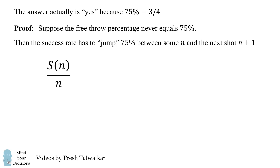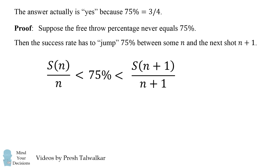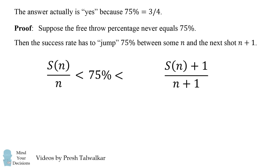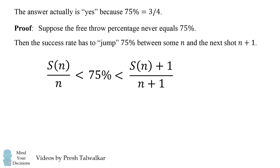First, the free throw percentage is below 75%. Then on the very next shot, it has to be above 75%. Since the free throw percentage increases, shot n plus 1 has to be a successful attempt, so the number of makes at n plus 1 equals the number of makes at n plus 1. The numerator becomes S(n) + 1, giving us a set of two inequalities.